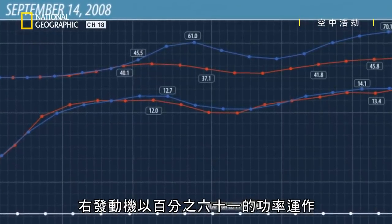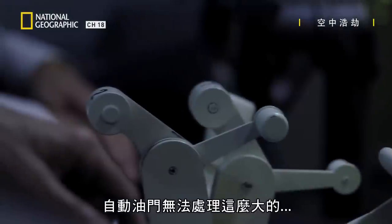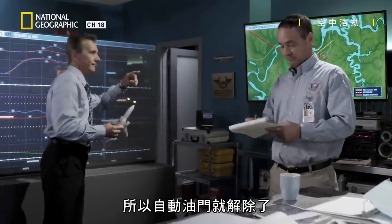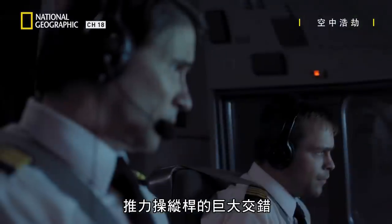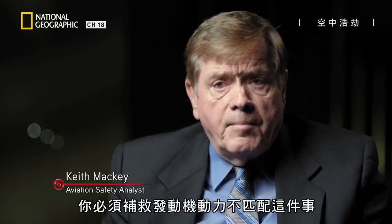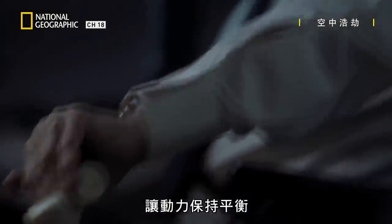The right engine is operating at 61%, but the left is near 40. As the plane banks steeply to the right, the autothrottle can't handle such a large split in engine power, so it disengages. Now the first officer has to manage the massive stagger in the thrust levers himself — the thing he couldn't do in training. It required a lot more flying skill.